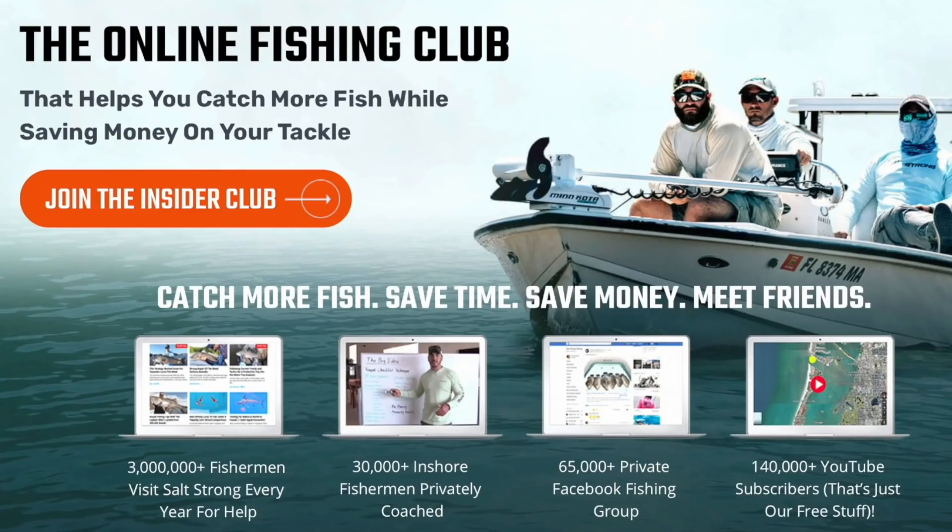If you are new to Salt Strong, we are the online fishing club that guarantees you'll start catching more fish while saving money on your favorite tackle and gear. To learn more, head over to saltstrong.com and we'll see you there.